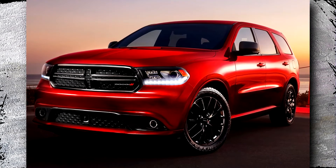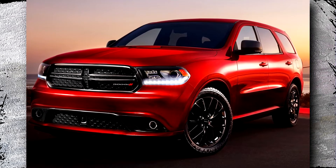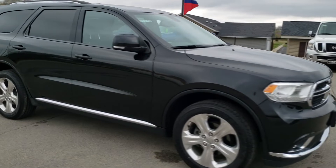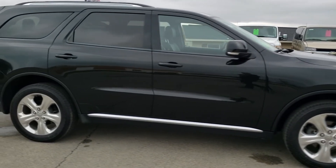The 2015 Durango has so far been the subject of almost four recalls, three investigations, and 610 complaints. The exterior lighting of the Durango is the subject of the majority of criticism, particularly the tail and brake lights, which are frequently covered in water and fog.